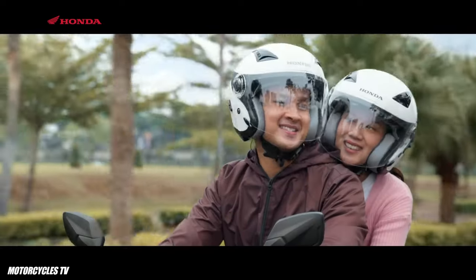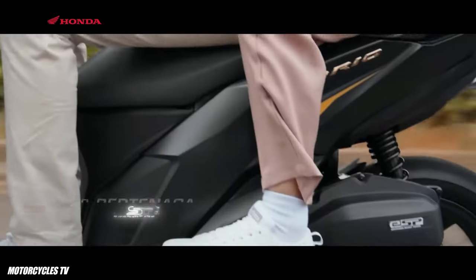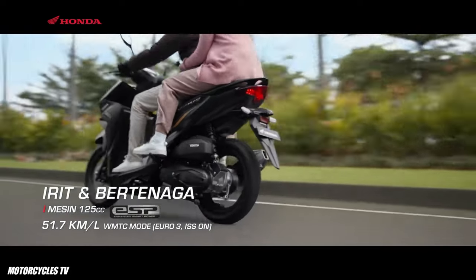How do you feel about this bike? How many units do you want to buy, and which color do you want to choose? Please let me know in the comments below.